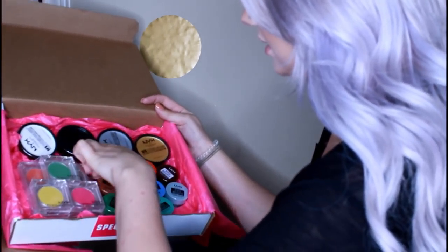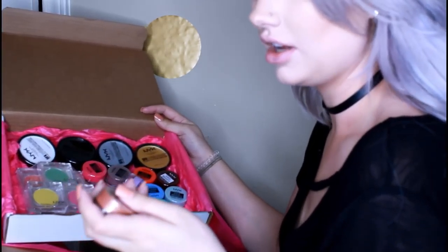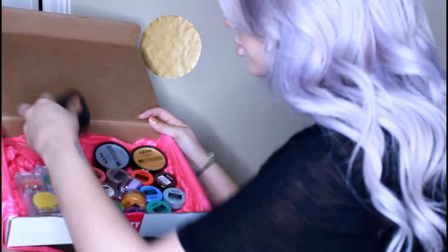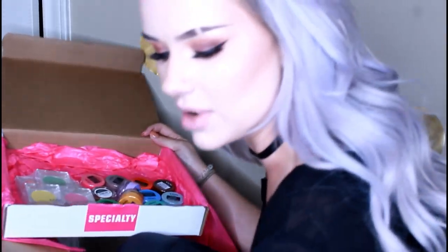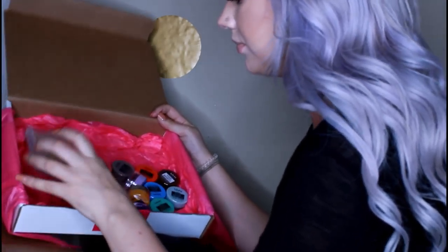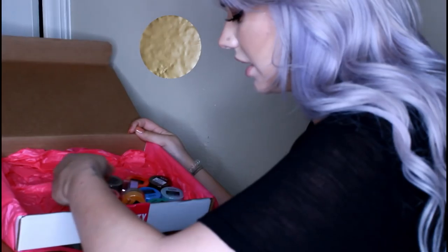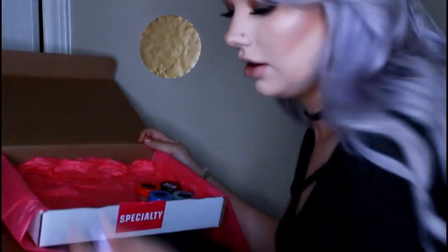We got a ton of these little Vivid Brights, which are my favorite. They're warm from sitting at the FedEx place. We got more of the SFX cream color, which I use so much of — the black and white especially — because everyone who does body painting or animation on themselves needs more white and black than any other color. And then we got some NYX Primal Colors, my favorite. I like using them as eyeshadow because they blend really well. This pink one I used to buy all the time.